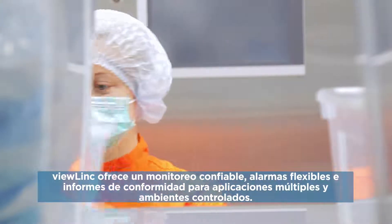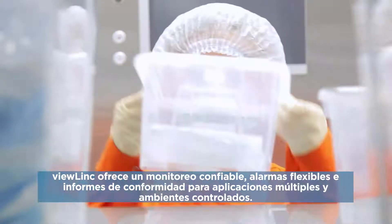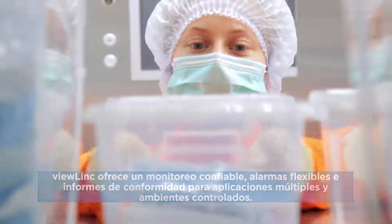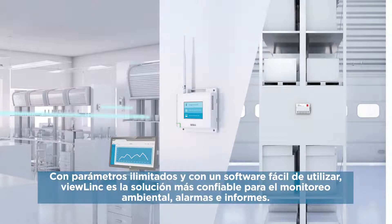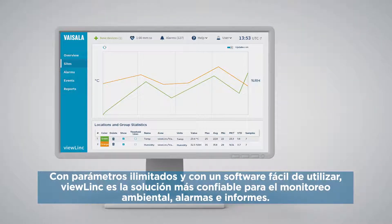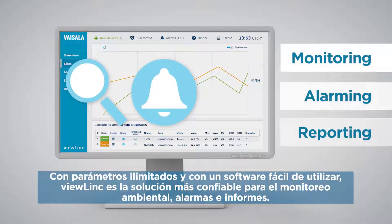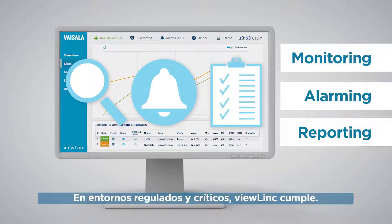ViewLink provides reliable monitoring, flexible alarming, and compliant reporting for multiple applications and controlled environments. With unlimited parameters and easy-to-use software, ViewLink is the most trusted solution for environmental monitoring, alarming, and reporting. In regulated and critical environments, ViewLink delivers.